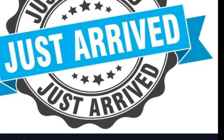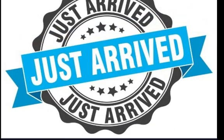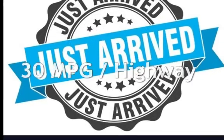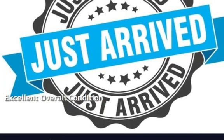This Acura has less than 139,000 miles on the odometer. Estimated fuel economy for this vehicle is 21 miles per gallon in the city and 30 miles per gallon on the highway. This vehicle is in excellent overall condition.